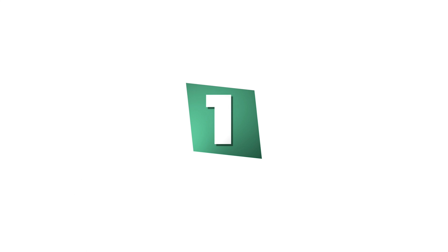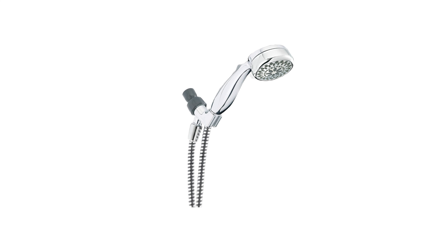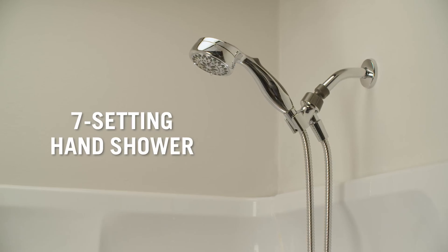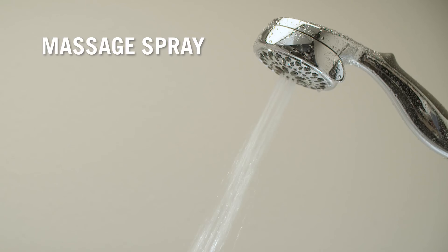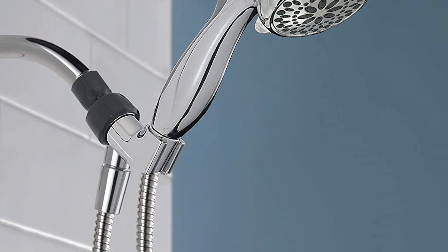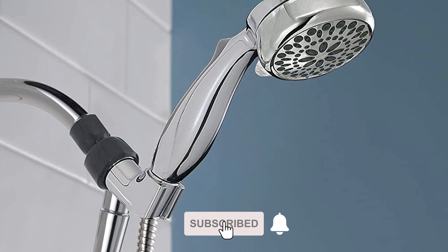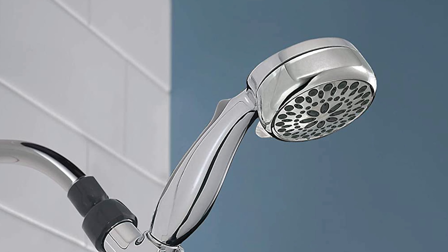Number 1: Delta Faucet 7-Spray Shower Head. This 7-spray shower head is a high-quality, durable, and reliable product that offers the versatility of a hand shower and the convenience of a fixed shower head. The contemporary-styled hand shower offers an ergonomic handle for comfort, multiple massage spray settings for a feeling of luxury, and a convenient trickle setting for shampooing hair or soaping up.